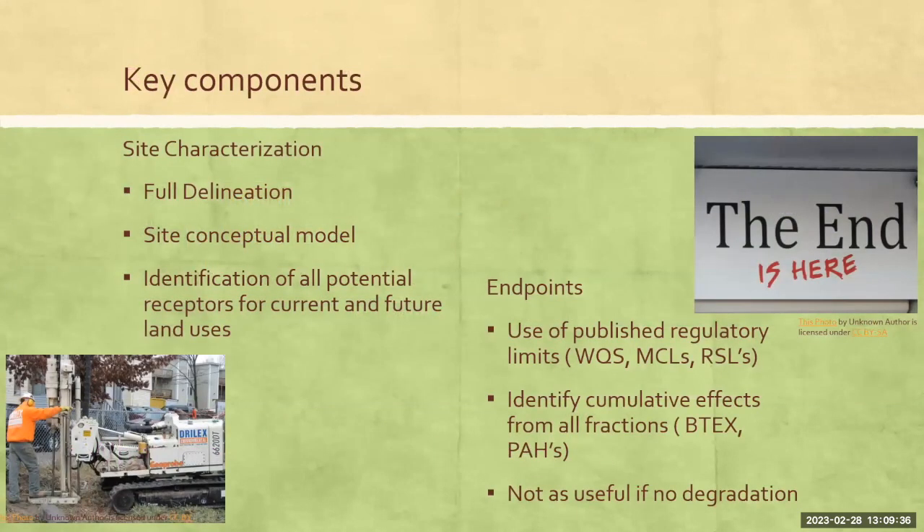Some key components if you're going to do a risk-based corrective action — here are things you have to start with upfront. Site characterization is critical. Without a good site characterization, you can't develop that risk, because if you don't know what you've got, it's very difficult to tell what that risk is going to be. Likewise, even if you are working backwards, if you don't know some of those site conditions, it's very difficult to tell what would be an acceptable cleanup criteria.